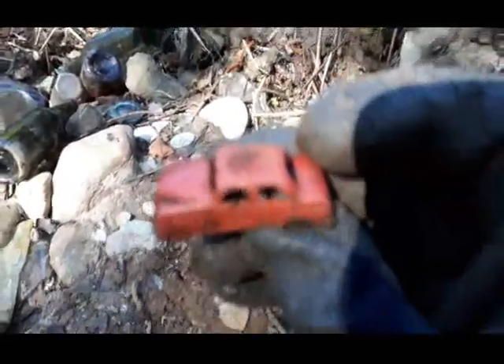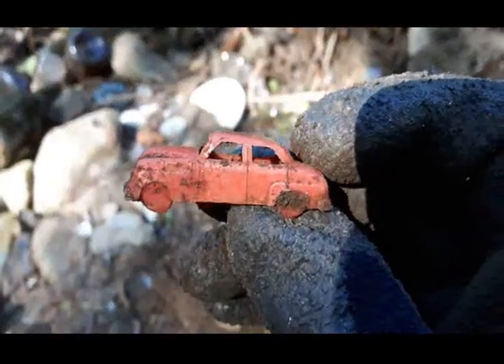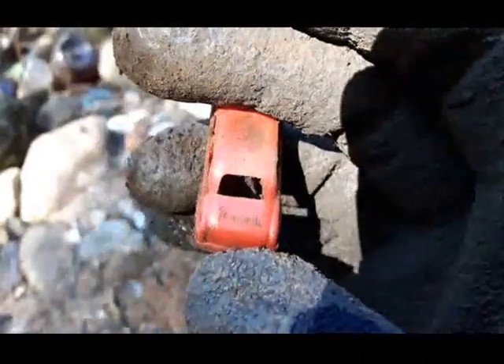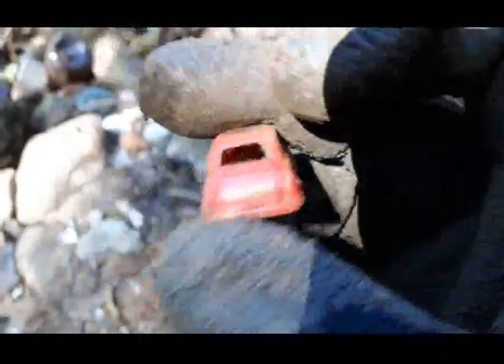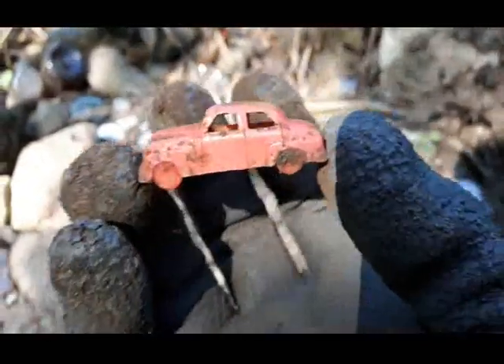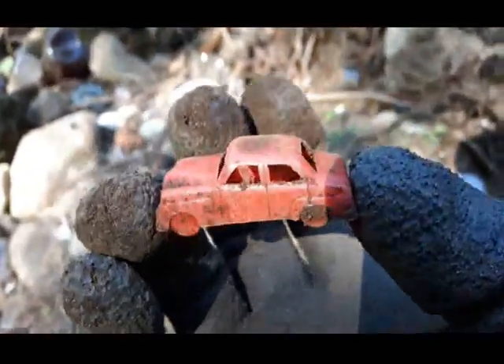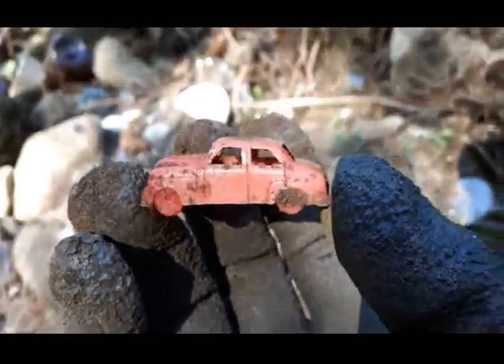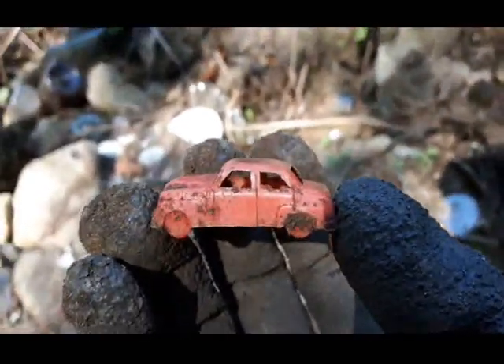Next find on this fine morning folks is another one of these little cars — an MPC car. It says Voxy 2 on the trunk. I've never heard of that make of car before, but that's what it says I believe. Let's keep scraping away here.